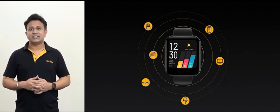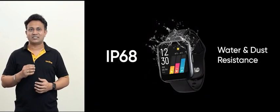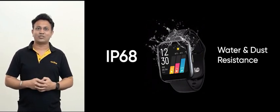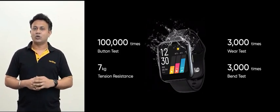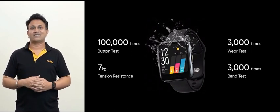Inheriting Realme's consistently high quality standards, the Realme watch has IP68 level water and dust resistance. Whether it is rain or sweat, you can stay totally worry-free about anything harming your Realme watch. Before being shipped from the factory, it has undergone strict quality inspection, so not only does it double up as a great accessory, but it is also durable and long-lasting.